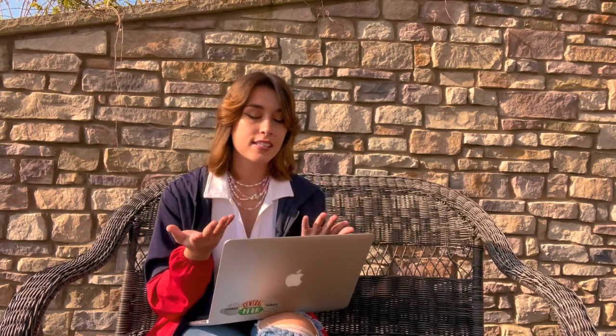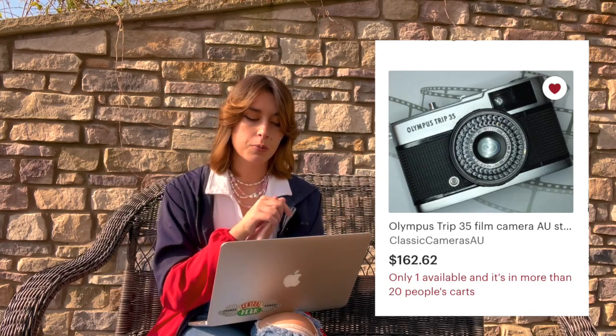If they're into film photography, you can get them a film camera. You can thrift these but they're not always guaranteed to work. On Etsy I found the Olympus Trip 35mm film camera — I've heard a lot about it and it's a pretty good brand — or you could just get any other point-and-shoot.